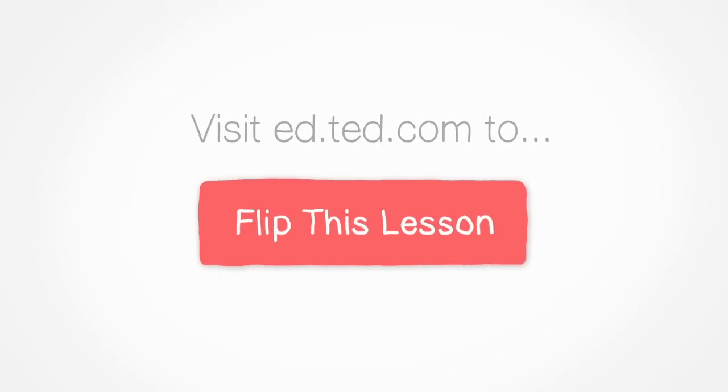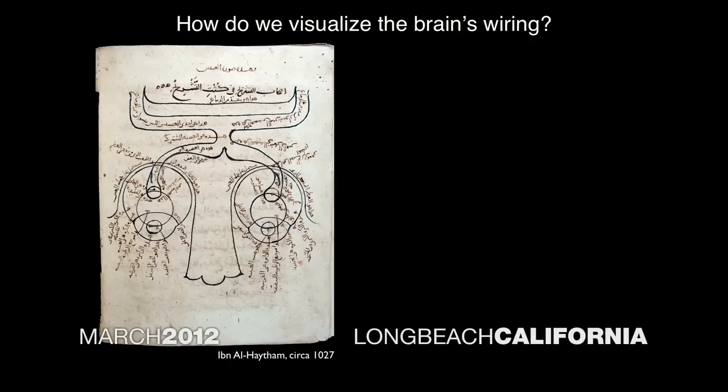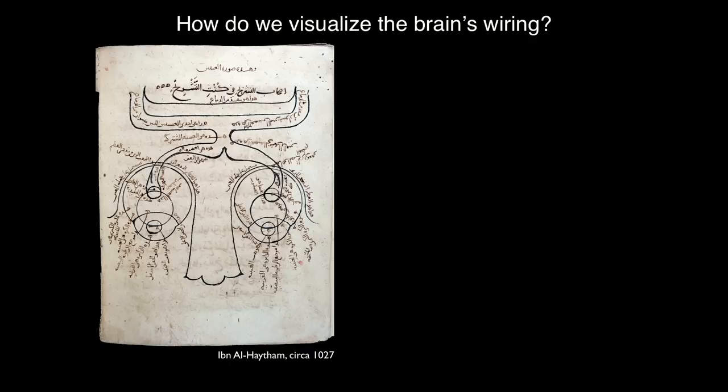This is a thousand-year-old drawing of the brain. It's a diagram of the visual system, and some things look very familiar today. There are two eyes at the bottom, with the optic nerve flowing out from the back. There's also a very large nose that doesn't seem to be connected to anything in particular.